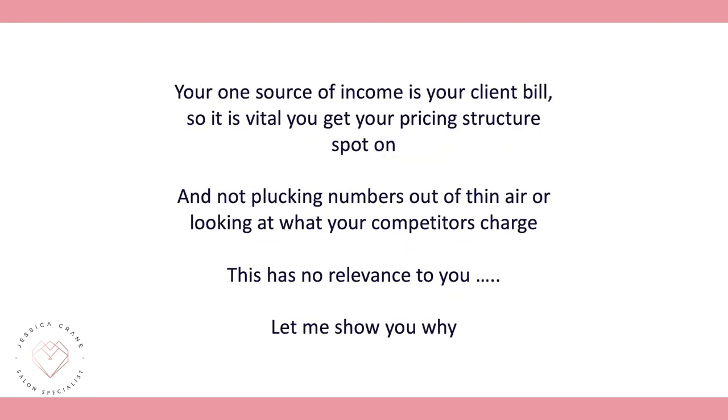Your one source of income is your client bill, so it's absolutely vital that if you get nothing else right, your pricing structure has to be spot on. This is not about plucking numbers out of thin air, and it's not about looking at what your competitors charge — what your competitors charge has absolutely no relevance to you whatsoever.